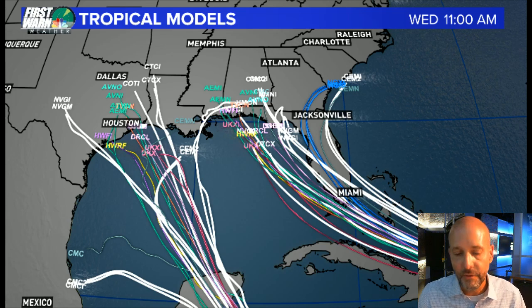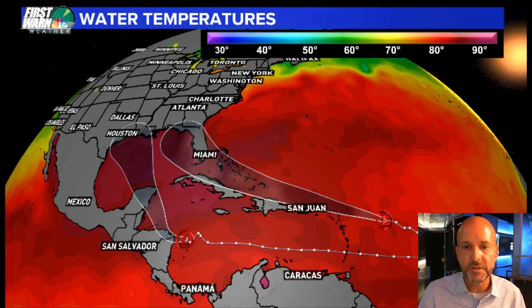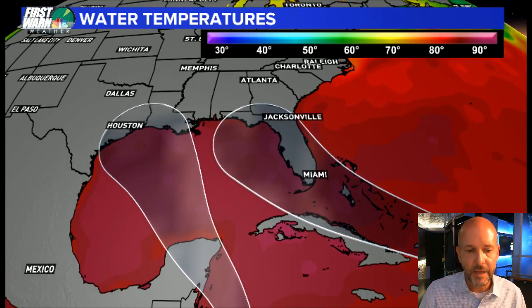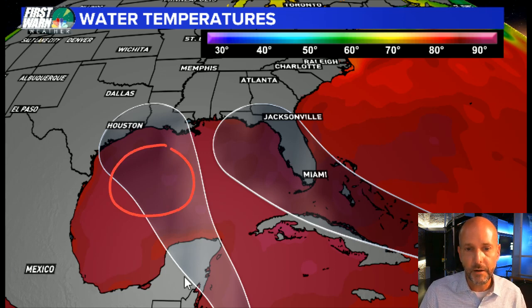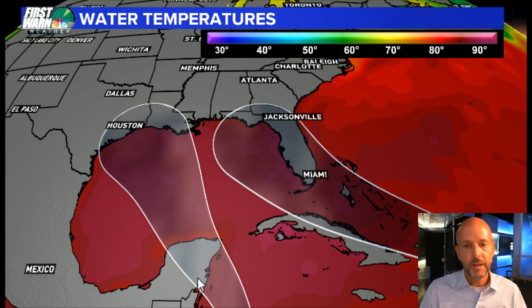Let's look at the tracks together over the Gulf of Mexico. I've put the water temperatures on here and plotted both tracks. You can see they would be similarly close together, and they're also going to be passing over incredibly warm water. If they interact with each other, it might actually be a good thing because it would keep them from strengthening. But if one storm were to dominate and take over, that could be a problem — there's very warm water here. If either one of these storms can get their act together first, it has the potential to be a significant hurricane.